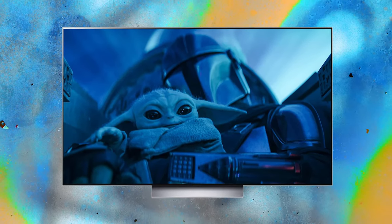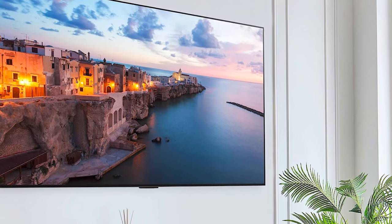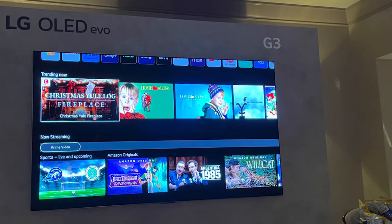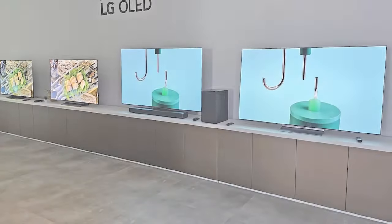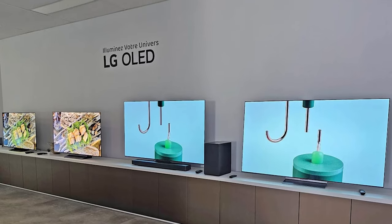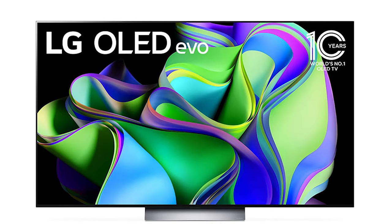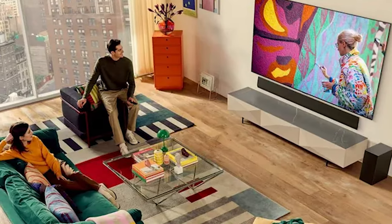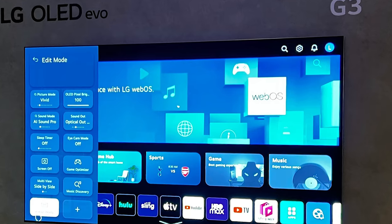You could also consider a more wallet-friendly third-party pedestal that attaches to the VESA mounting points. The LG G3 maintains a minimalist style with slim bezels around its 4K OLED panel, made from the same composite fiber material as the previous model, making the TV both lightweight and robust. The LG G3 OLED is available in four screen sizes: 55, 65, 77, and 83 inches. For a 42 or 48-inch model, you'd have to opt for the LG C3, which means giving up the microlens array screen technology. The G3 retains the excellent remote control from its predecessor, equipped with motion sensor controls, a microphone for voice commands, and shortcut buttons for quick access to streaming services.